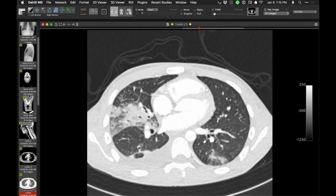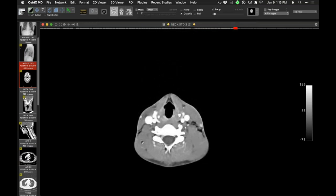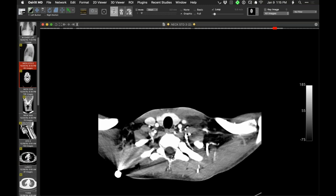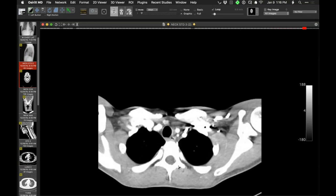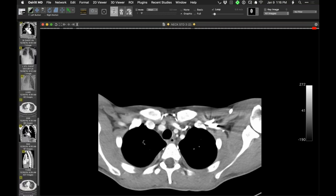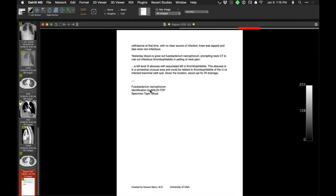It turns out he did have symptoms related to his neck. He has what was subsequently drained — a fluid collection in the left supraclavicular region. And in the left brachiocephalic vein there is a little clot. So he's got everything that goes along with a Lemierre's syndrome — a source of infection and thrombosis of a vein. He did in fact culture fusobacterium necrophorum on blood culture.